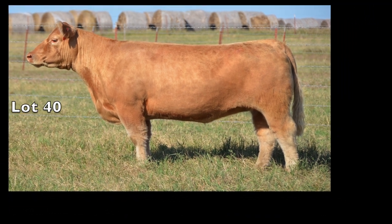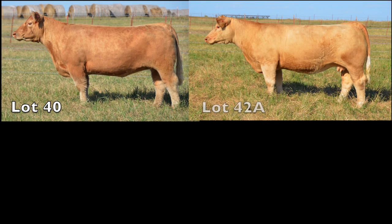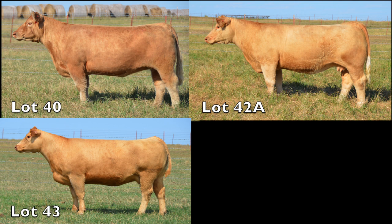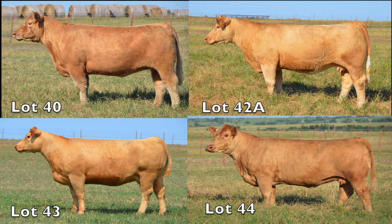Up next is a quintuplet of outstanding Charlay-influenced females: Lot 40, an embryo package; Lot 42A, a great Yellow Jacket; Lot 43, an outstanding White Chocolate; and last but not least, Lot 44, an outstanding Jake's Proud Jazz daughter bred to Bojo. These four females exemplify the quality of this year's Charlay division at the 2012 inaugural Summer Showcase Sale.